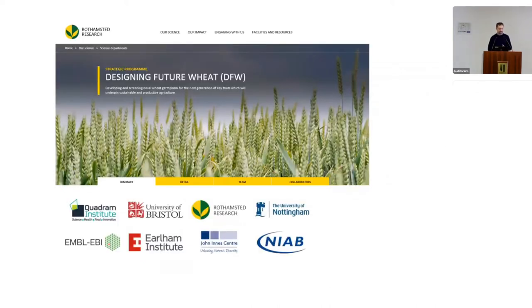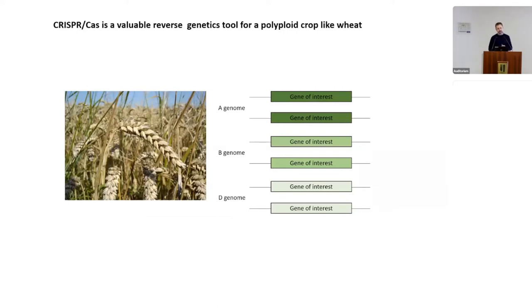I am part of the Designing Future Wheat program, which applies genome editing technology in wheat and includes quite a number of research institutes and universities in the UK. This tool is highly useful for polyploid crops like wheat, which carries three different genomes, with most genes represented by six copies.